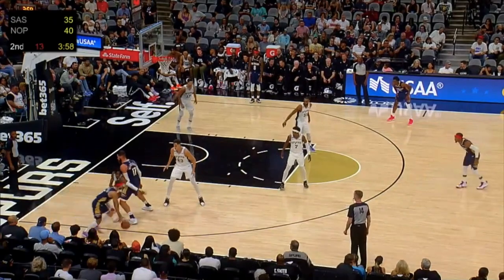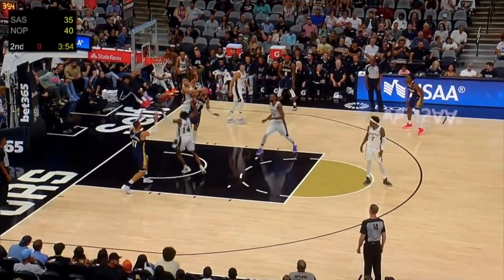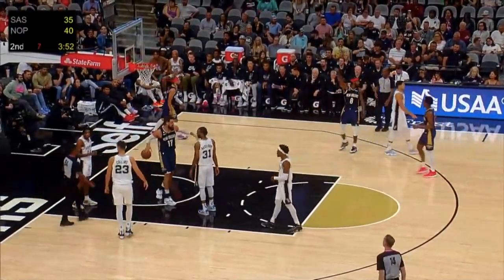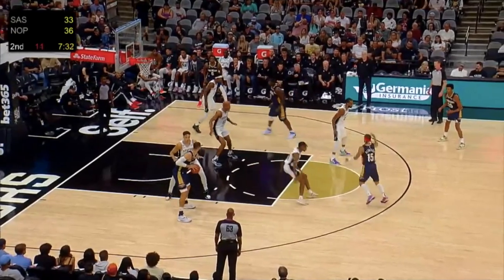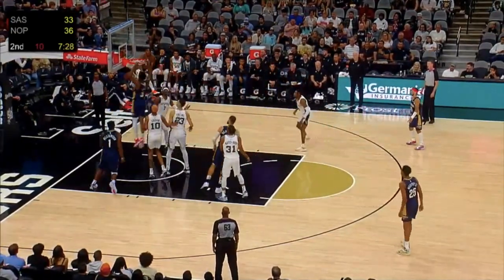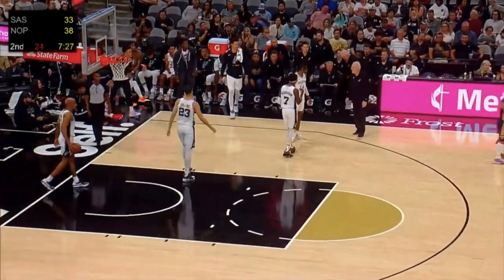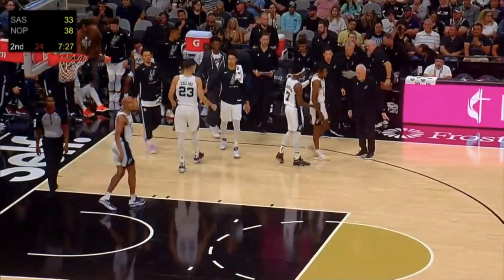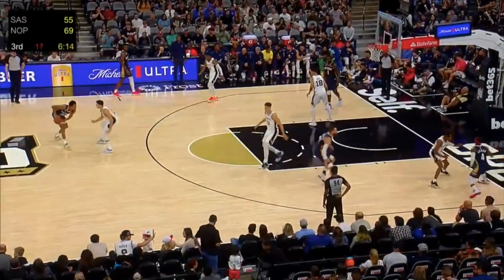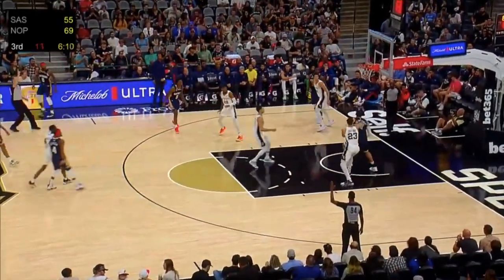Moving to the other end, Wesley hasn't been particularly good — reaching, lunging, and slapping, all of which are poor practices that lead to silly fouls. While this defensive breakdown starts with Jeremy Sohan gambling for a steal, Wesley doesn't show the off-ball awareness to rotate over to intercept the cutter, which earns him a talking-to from Josh Richardson and Greg Popovich. He also poorly navigated screens, getting wrapped up and face-guarding Devontae Graham before getting caught on a pick and giving up an open three.